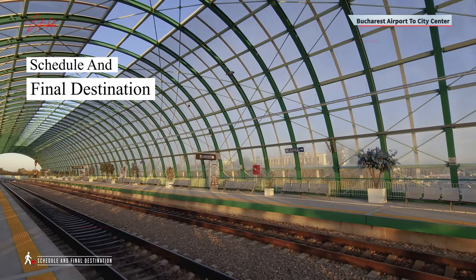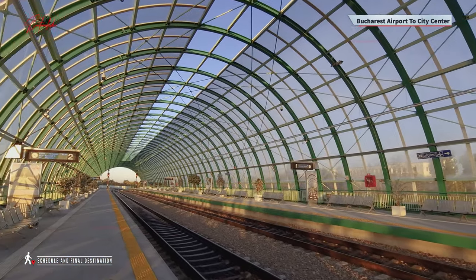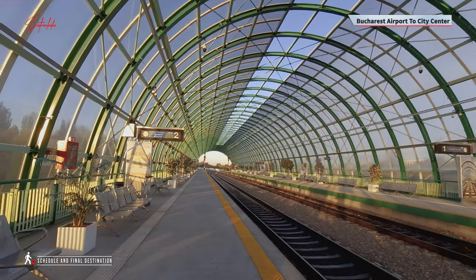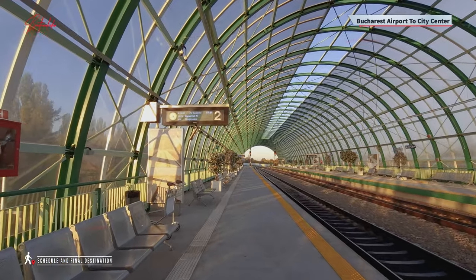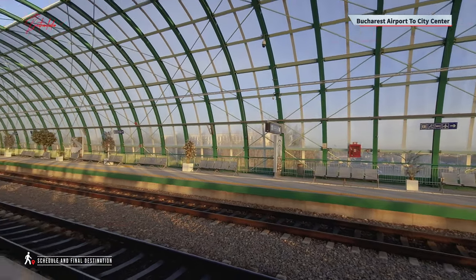The ride clocks in at about 20 minutes, give or take five. If you're the planning-ahead type, snag your ticket online or swing by the ticket office. You can reserve a seat for about an extra 40 cents, but honestly it's pretty much a free-for-all.